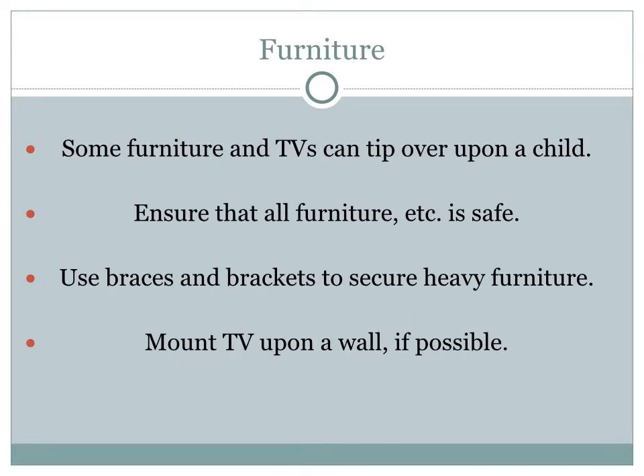Heavy furniture and TVs can tip over upon a child. Ensure that all furniture in your home is safe from tipping over — use braces or brackets to secure heavy furniture. Mount a TV upon a wall if possible and have a professional do it.